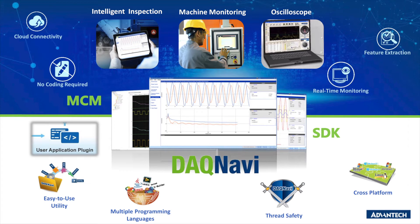Another new feature called the user application plugin allows developers to retrieve MCM data from data tags. MCM will periodically push subscribed data to a user program such as analytics and cloud services.